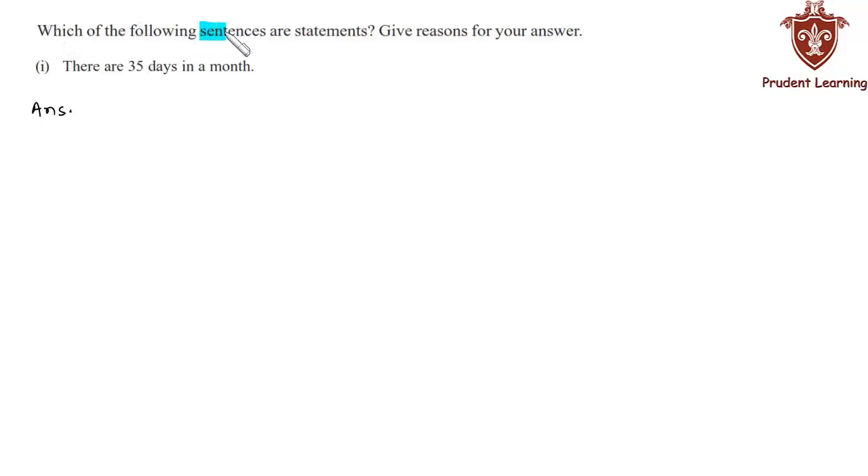Which of the following sentences are statements? Give reasons for your answer. In this question we are required to tell whether the given sentences are statements or not. Before solving this, let us recall the definition of a statement. A sentence is a mathematically accepted statement if it is either true or false. That is, for a sentence to be a statement it must be either true or false.